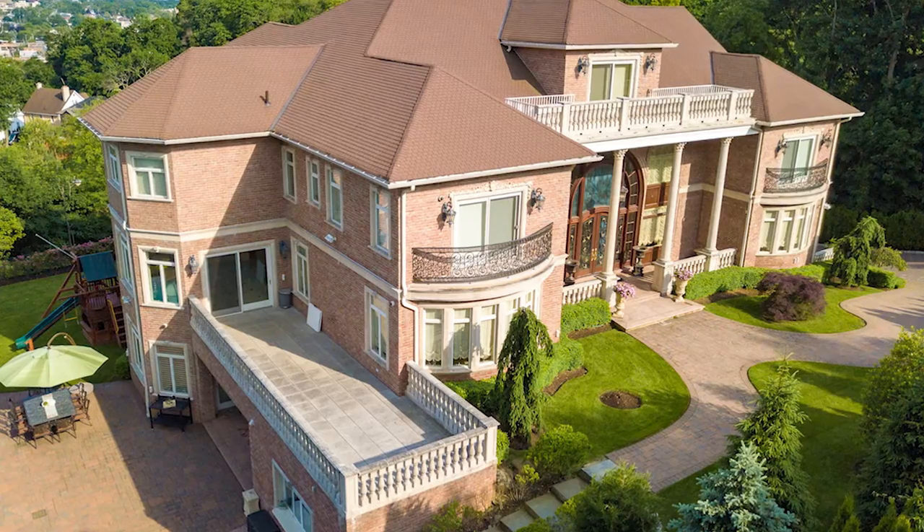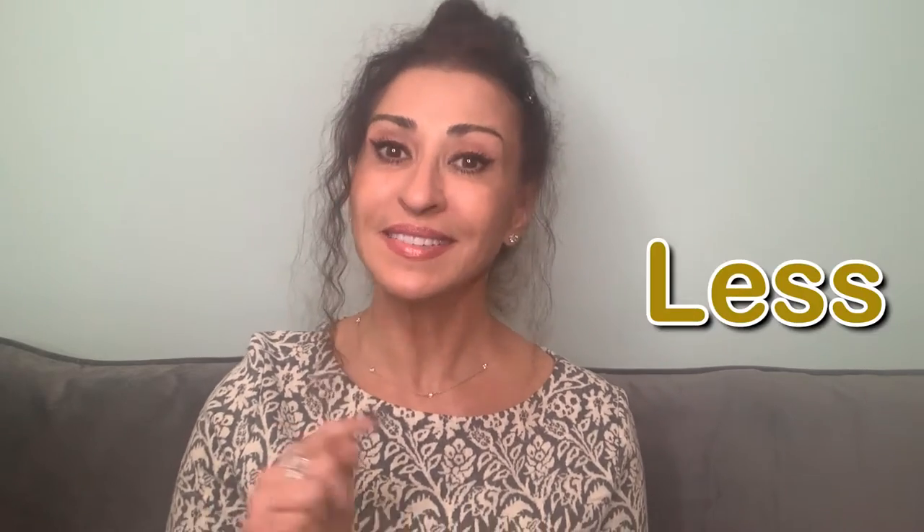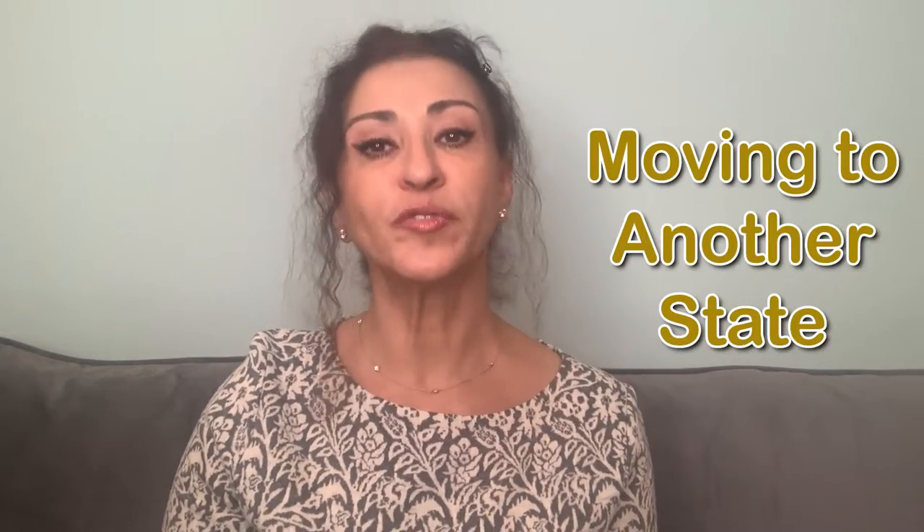Mistake number two is selling your house when you're upside down on your mortgage. In today's market the chances of this are slim, but it does exist. Make sure the amount of your mortgage is less than your sale price and know the net proceeds you'll end up with, to make sure you have enough money to move to your new home — whether staying local or moving to another state. You don't want to sit at the closing table having to bring a check to cover all the expenses.